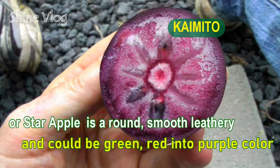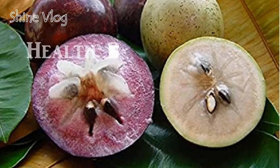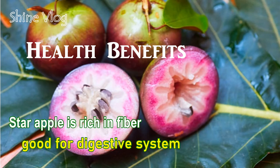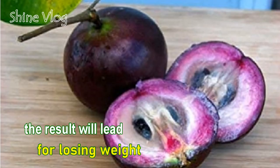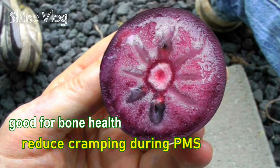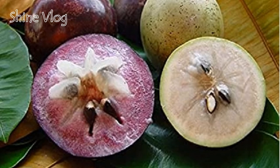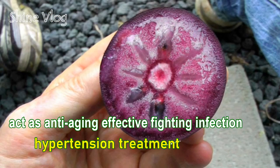Number 13: Caimito, or Star apple. It is a round, smooth, leathery fruit that could be green, red, or purple in color. Health benefits of Caimito: 1 — Weight loss: Star apple is rich in fiber, good for the digestive system, leading to weight loss; 2 — Rich in vitamins and minerals: Good for bone health, reducing cramping during PMS, preventing abdominal pain and bloating for women, and supporting natural immunity; 3 — Rich in antioxidants: Acts as anti-aging, effective in fighting infection and hypertension treatment.